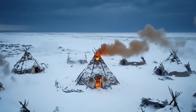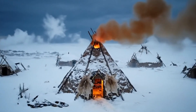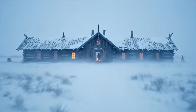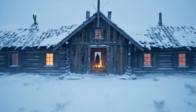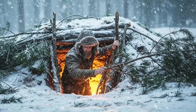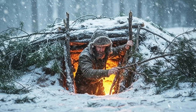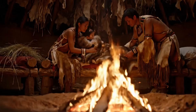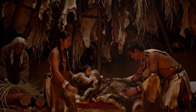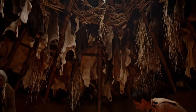It's 10 below zero out here — the wind cuts straight through you. No furnace, no glass windows, no insulated walls, yet whole families slept inside this earth lodge and they slept warm. How did they pull that off? This wasn't luck, it was engineering. The thick earthen walls acted as thermal mass, trapping daytime heat the same way concrete does in a passive house today.